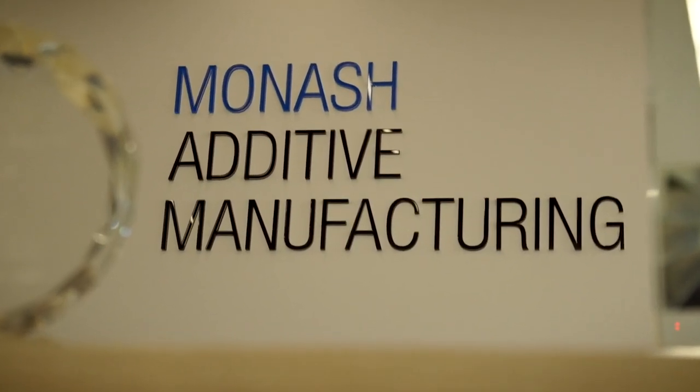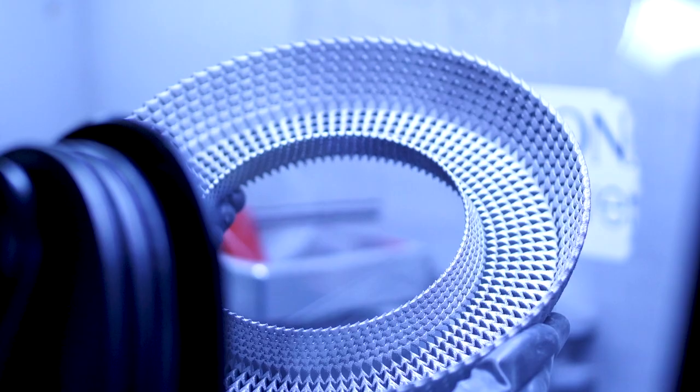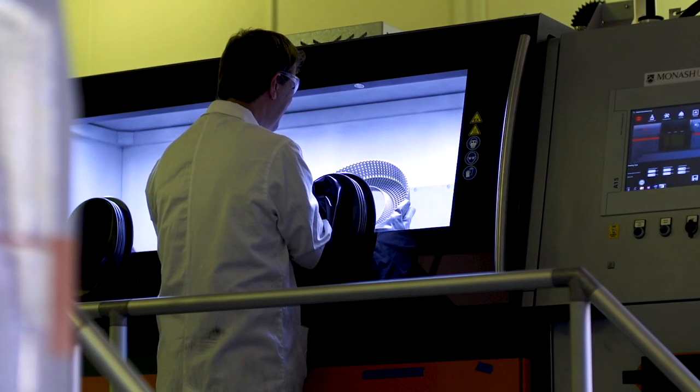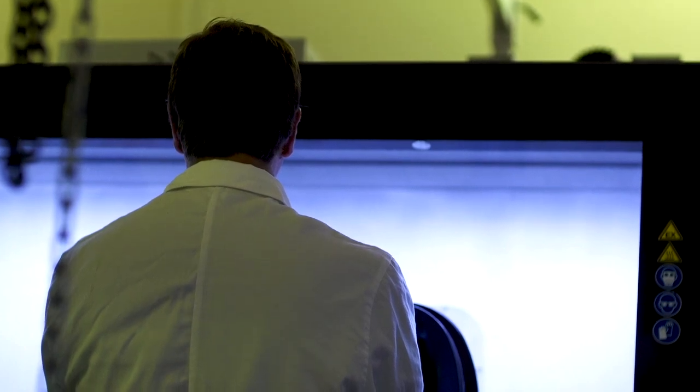The Monash Centre for Additive Manufacturing has the best facility in the world for additive manufacturing and 3D printing. We have the largest 3D printer in the world. Our research covers a full range of aerospace, key materials, and also covers the whole supply chain research. We interact a lot with industry — in fact, all our research is sponsored by industry. We help industry solve problems based on fundamental research and provide solutions to help them address industry issues.